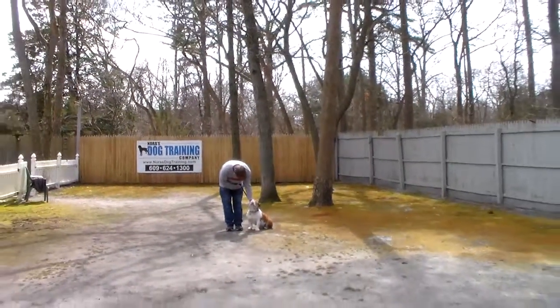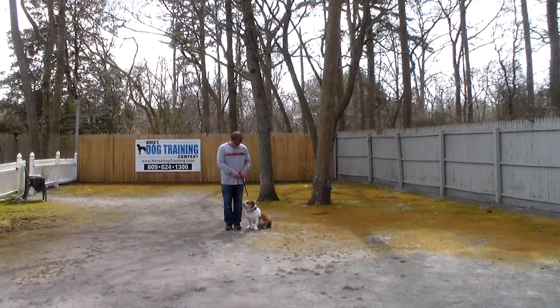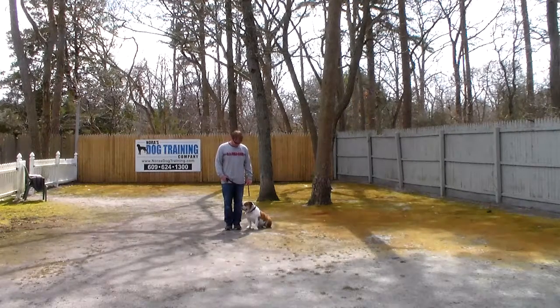Charlie is going to come home with his very own training equipment, and you're going to find this equipment very useful when you're trying to walk a baby in a stroller and have Charlie join you on walks. It's going to make him a better family member and be able to spend more time with you as a family.